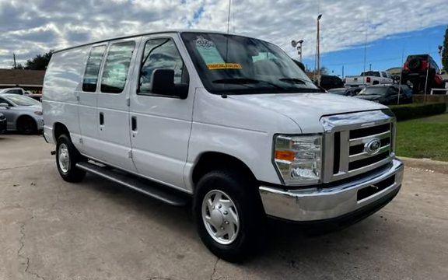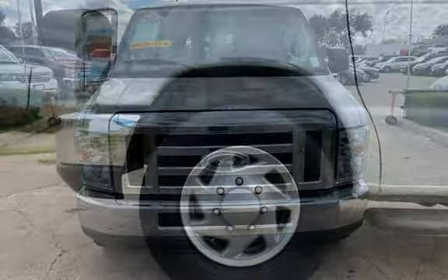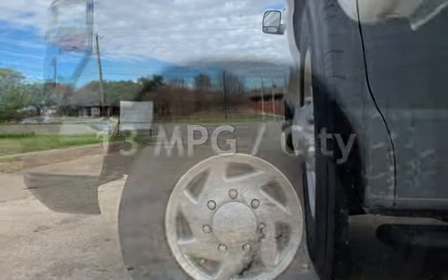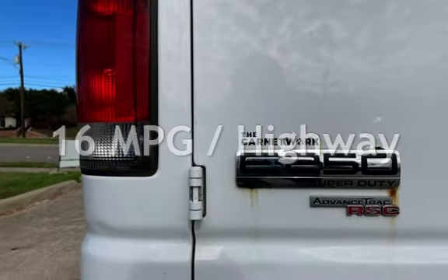This Ford has less than 158,000 miles on the odometer. Estimated fuel economy for this vehicle is 13 miles per gallon in the city, and 16 miles per gallon on the highway.